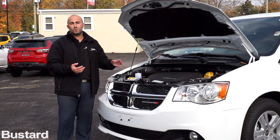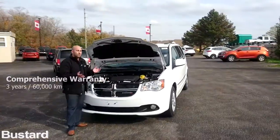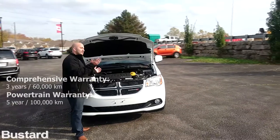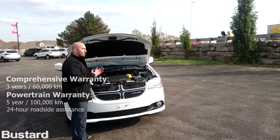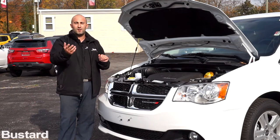This engine comes with a three-year, 60,000-kilometer comprehensive warranty and a five-year, 100,000-kilometer powertrain warranty. Dodge also provides you with five-year, 100,000-kilometer roadside assistance, so you don't have to worry about things like changing your own tire or running out of gas.